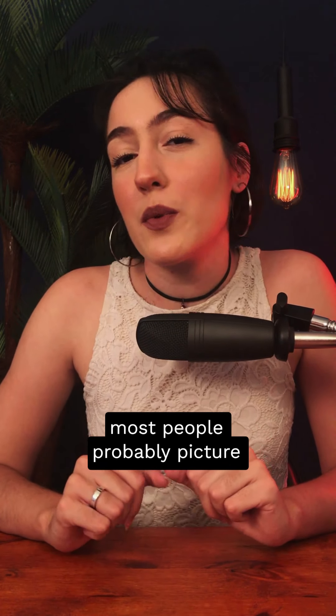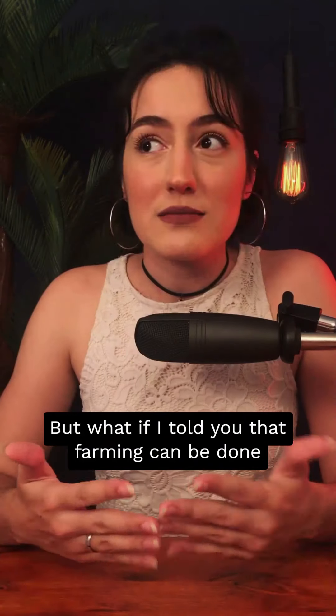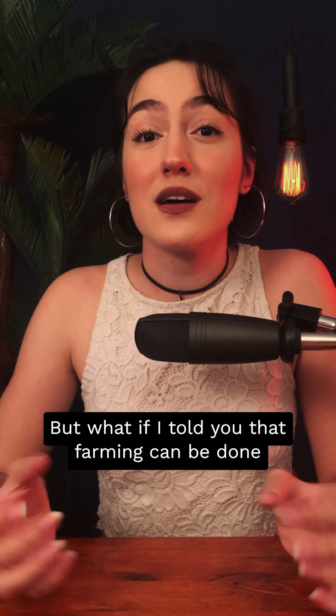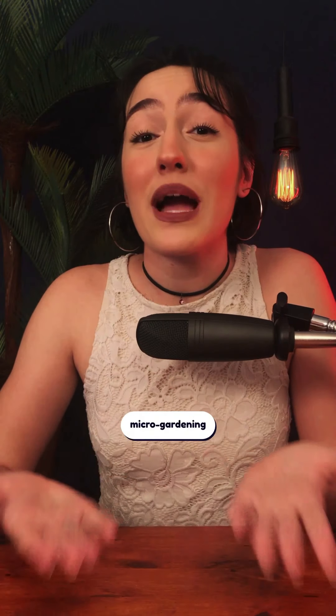When we think of agriculture, most people probably picture big open fields and large plots of land. But what if I told you that farming can be done right in your backyard or front porch? This is what we call micro gardening.